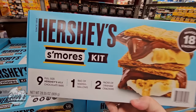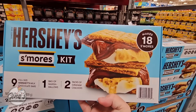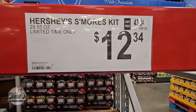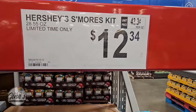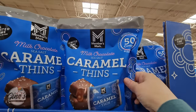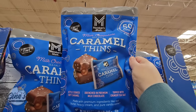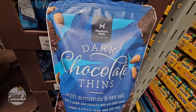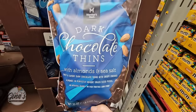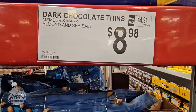With the warm weather approaching, the Hershey S'mores Kit has returned. We did get one of these last year — this is so fun. It makes 18 of them for $12.34, so they did go up in price this year. The Sea Salt Caramel Thins — we had to look up the price — those were $10.98, individually wrapped. And then the Dark Chocolate Thins with Almonds and Sea Salt — those were $8.98.